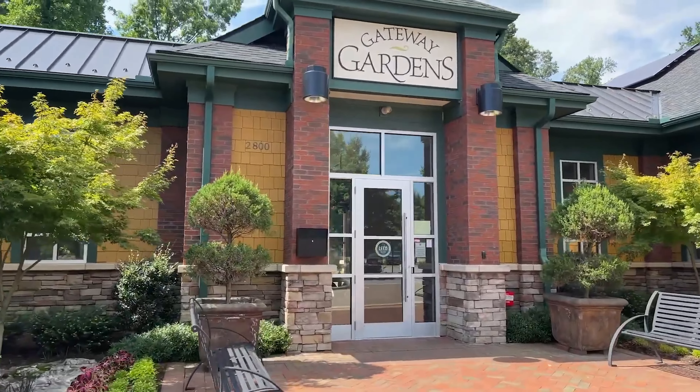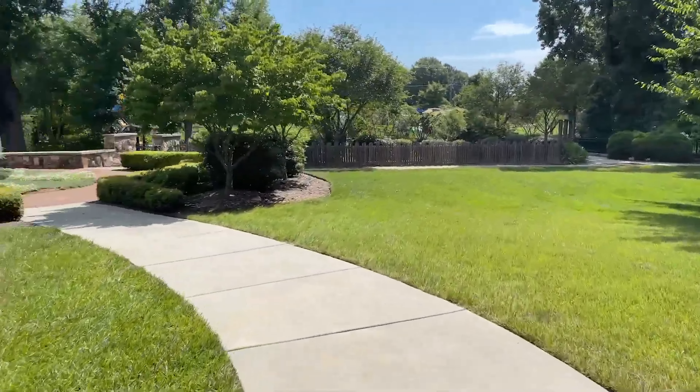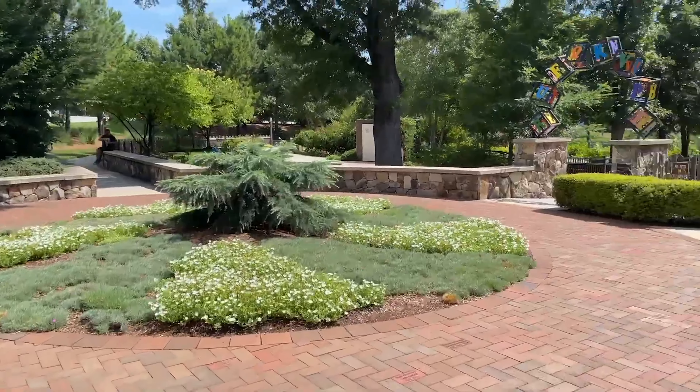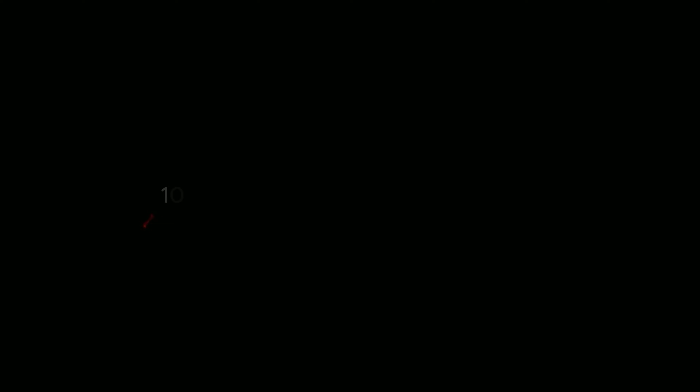9. Take a break at Gateway Gardens. Relax and unwind at Gateway Gardens, featuring beautifully themed gardens, educational displays, and children's play areas. This 11-acre park is designed to celebrate community and provide a green urban space for recreation and contemplation.